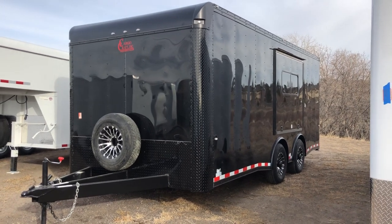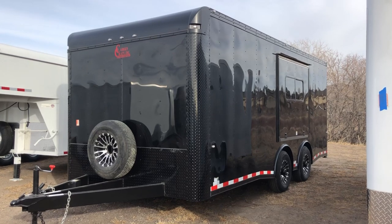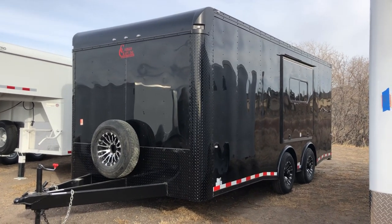Hey guys, it's Colorado Trailers. Wanted to show you guys a unit we have in stock. This one's a 2019 Cargocraft 8.5 by 20. It's insulated with windows, loaded out in a black blackout package.